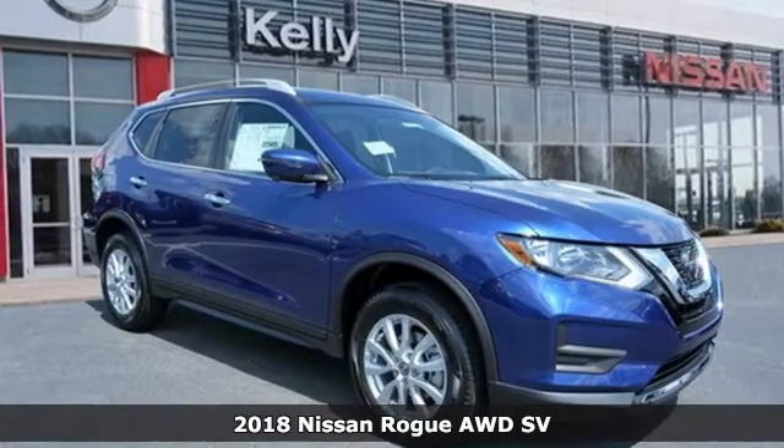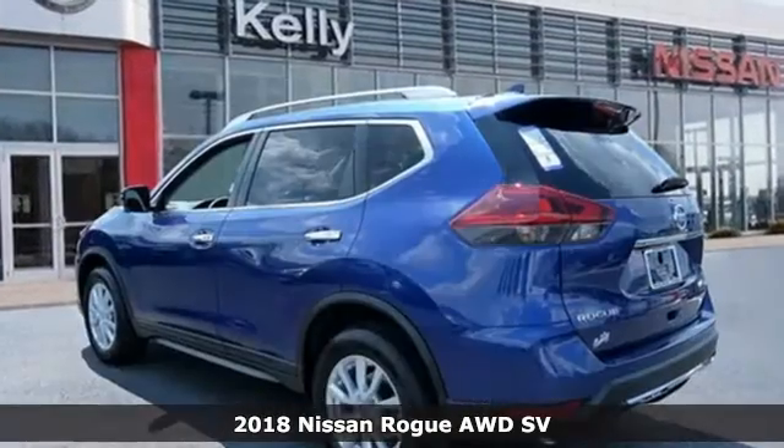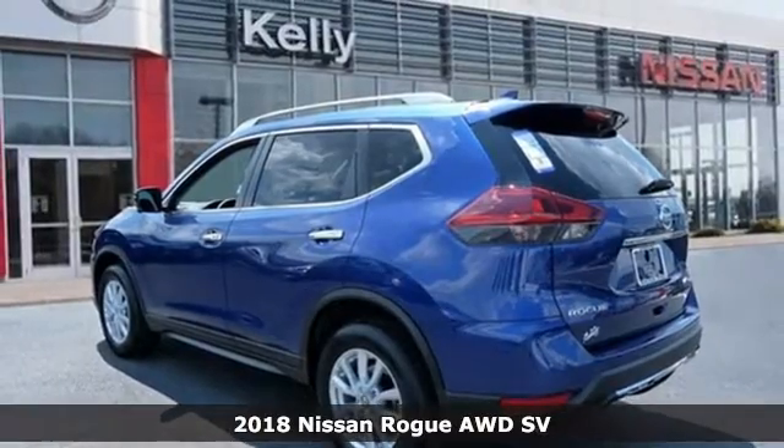It's a new 2018 Nissan Rogue. Nissan, built for the human race.